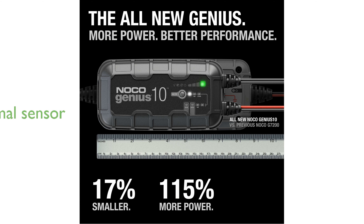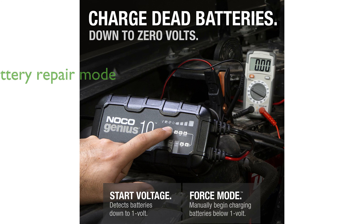The integrated digital thermal sensor adjusts the charging process to prevent overcharging in hot climates and undercharging in cold climates. Its advanced battery repair mode can restore lost battery performance by detecting and addressing battery sulfation and acid stratification.